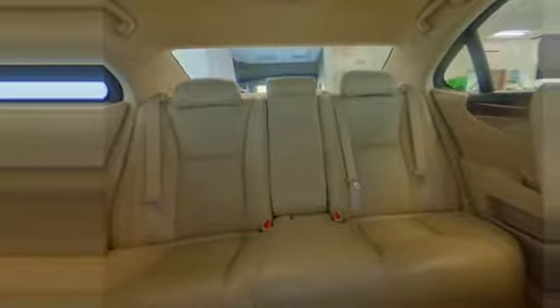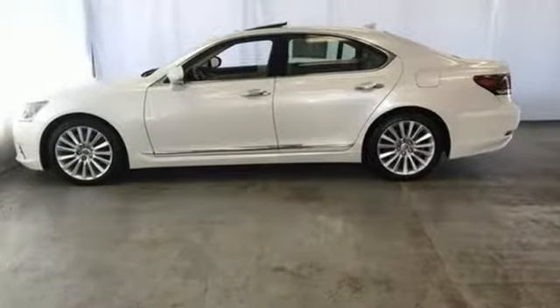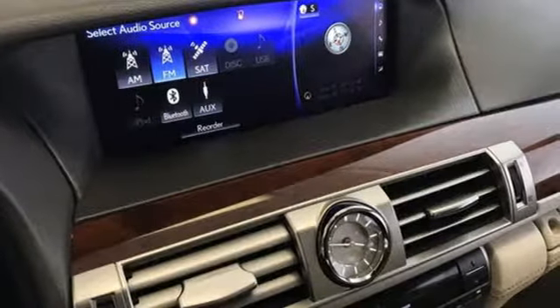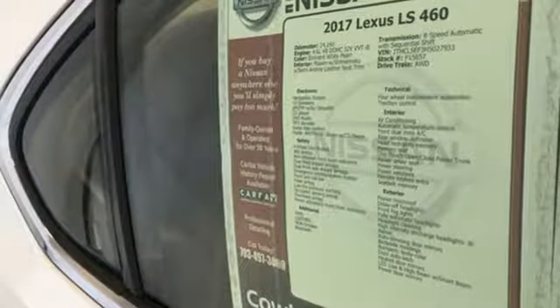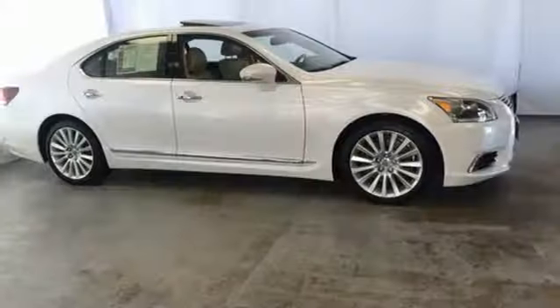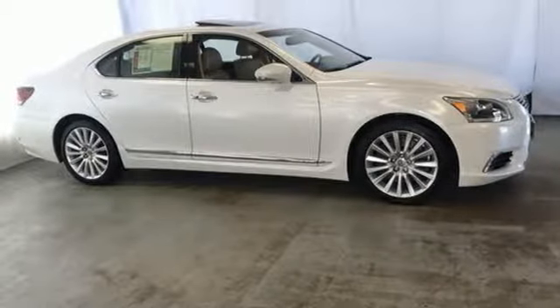Automobile declares, 'Look up ride comfort and suspension compliance in your automotive dictionary and there will be a picture of the Lexus LS 460.' Inspired design, relentless innovation, incredible performance — that is the DNA of a Lexus. See it for yourself when you take it for a test drive.